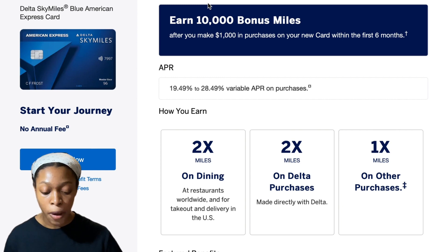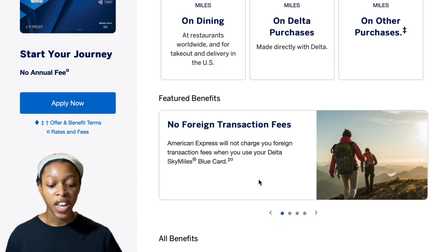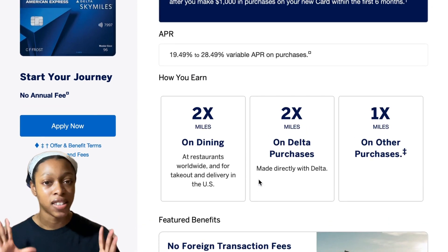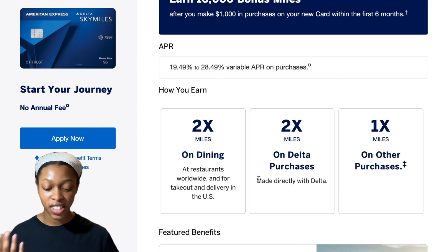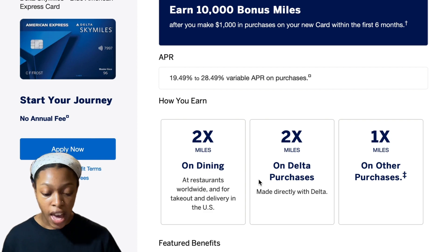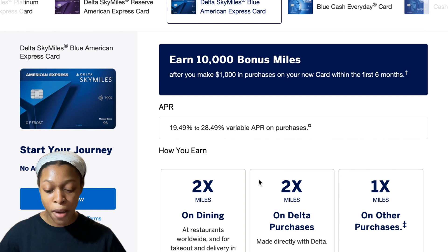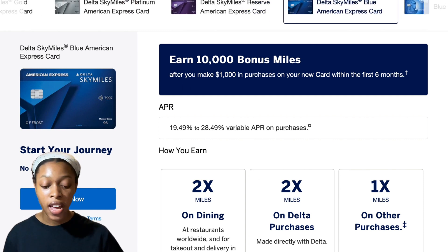With the Hilton card you need $1,000 in three months; with the Delta Blue card you have six months. You get two times the miles on dining at restaurants worldwide, including takeout and delivery in the U.S., two times the miles on Delta purchases, and one time the miles on other purchases. Two times isn't a lot, but it's still better than nothing, and with those 10,000 bonus miles you might get lucky with a free one-way fare.